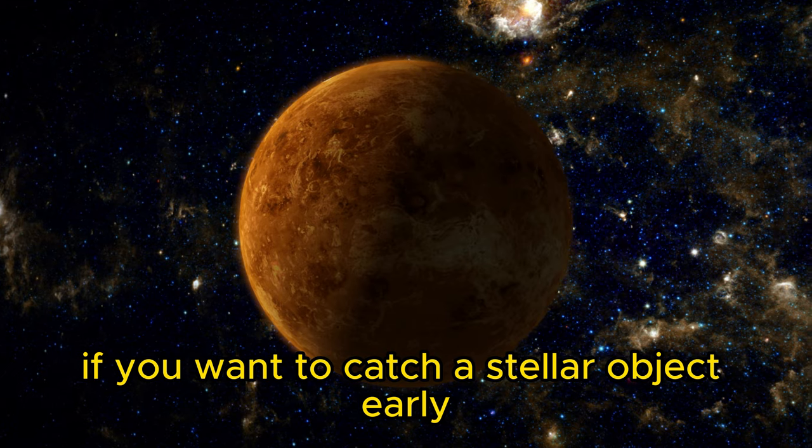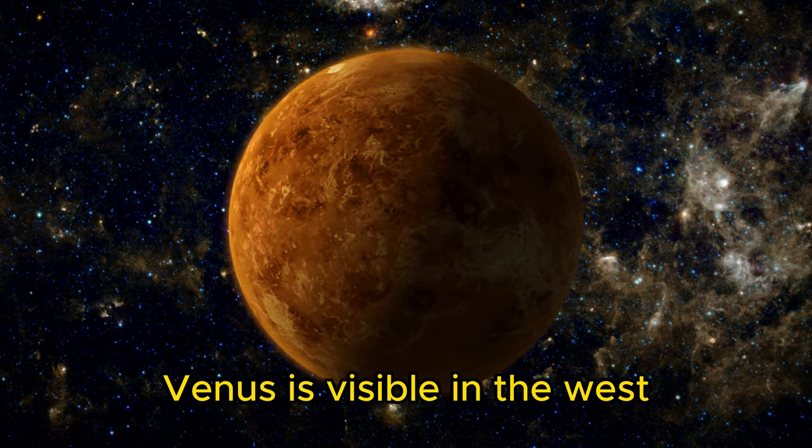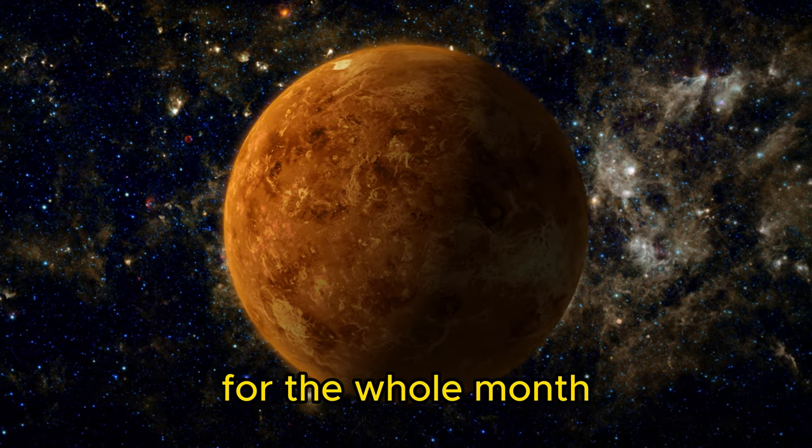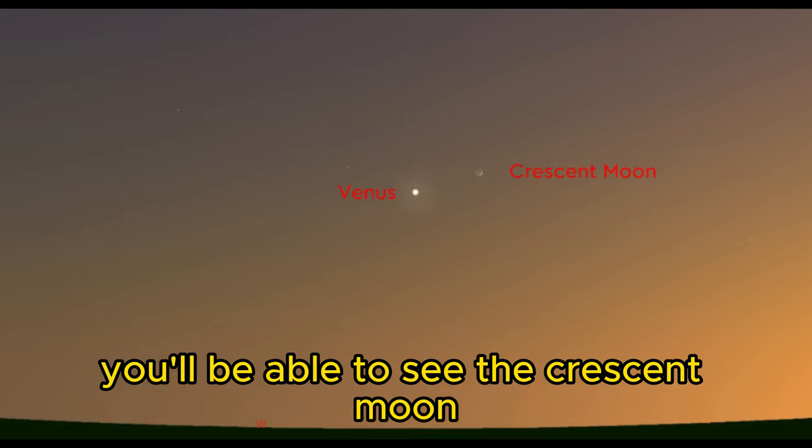If you want to catch a stellar object early before you go to bed, Venus is visible in the west just after sunset for the whole month. If you look on the evening of June 21st, you'll be able to see the crescent moon next to it in the sky.